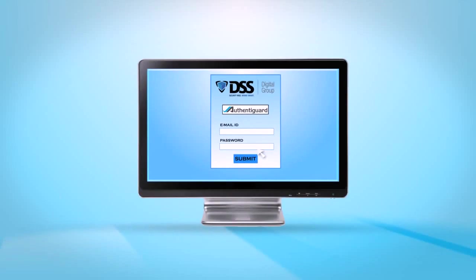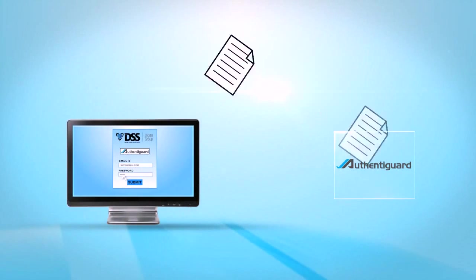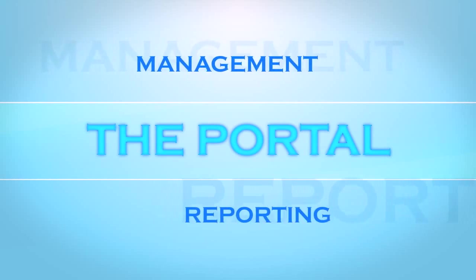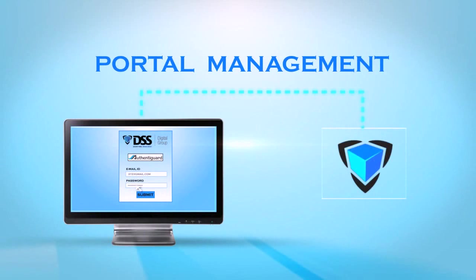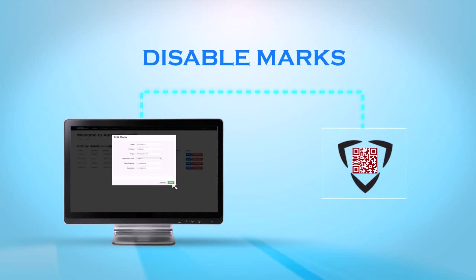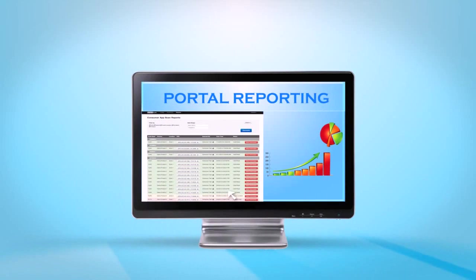The portal. This online system stores, manages, and organizes all the data collected from the Authentigard app. The portal is divided up into two sections: management and reporting. Portal management gives you the ability to manage your entire brand protection effort right from your desktop. In just a few clicks, the customizable app management system allows brand owners to create, edit, or disable marks and control user access to the system.